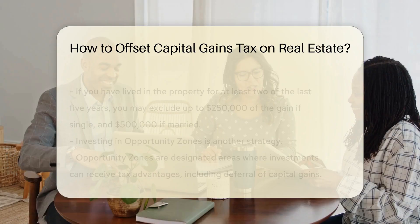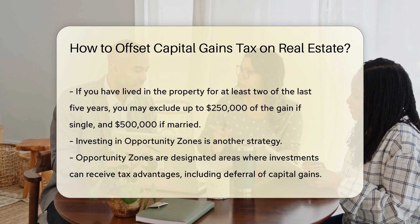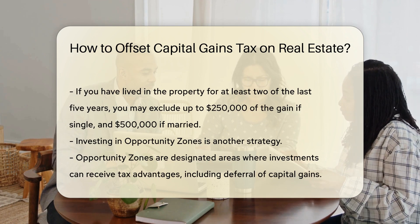Another way to offset capital gains tax is through the primary residence exclusion. If you have lived in the property for at least two of the last five years, you may exclude up to $250,000 of the gain if single, and $500,000 if married.